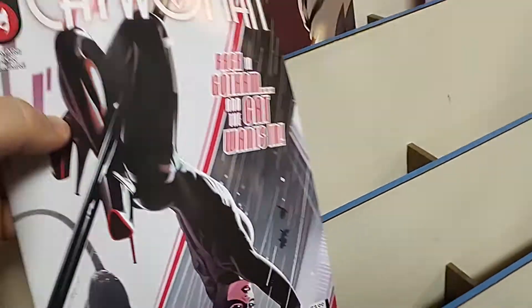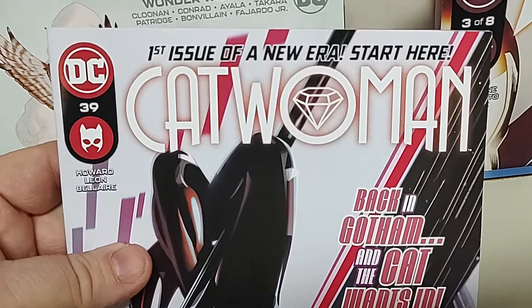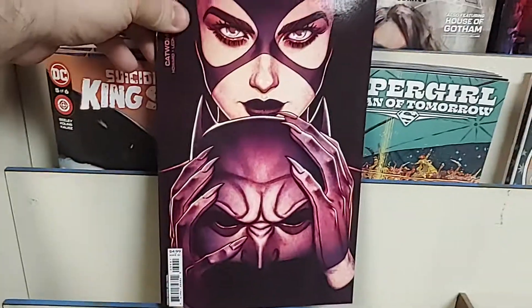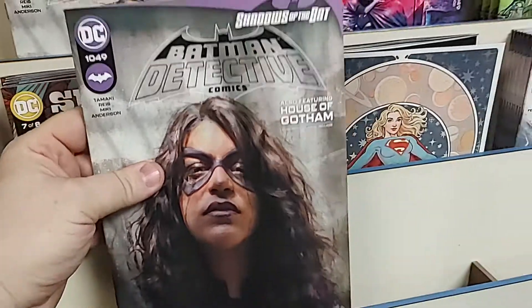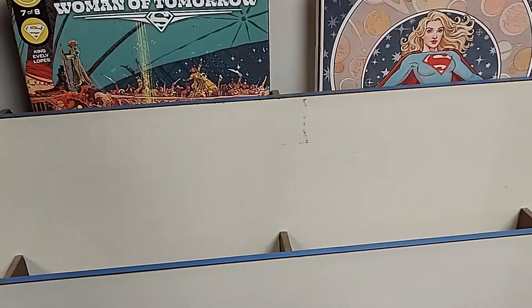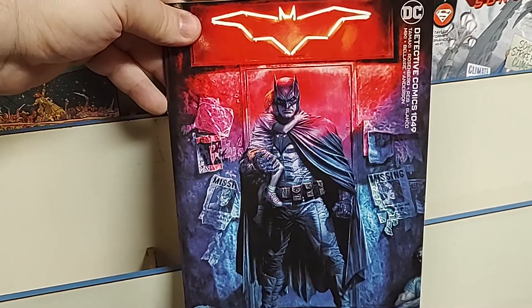We've got a soft reboot of Catwoman happening. Thankfully they didn't make it another number one, so it is number 39 — but it's the first issue of a new era, written by Teenie Howard. New Catwoman, with a cardstock variant. And the weekly Shadow of the Bat event with Detective Comics issue 1049 — very cool cover, with the cardstock variant, an even cooler cover.